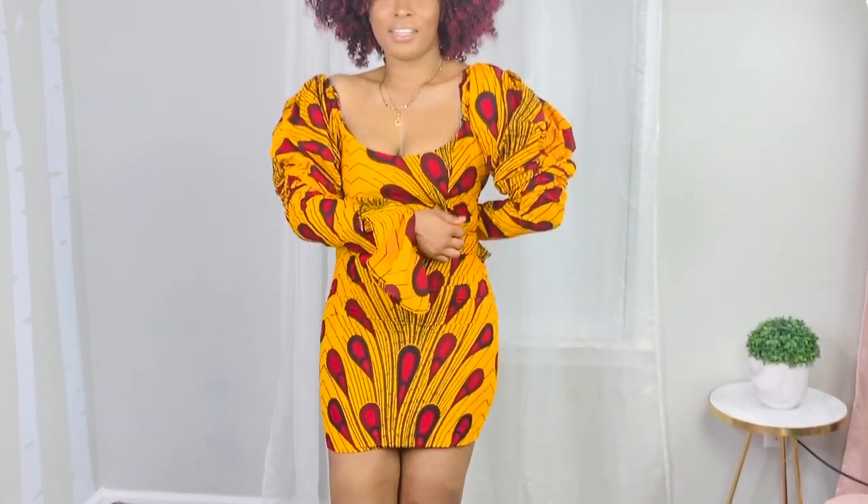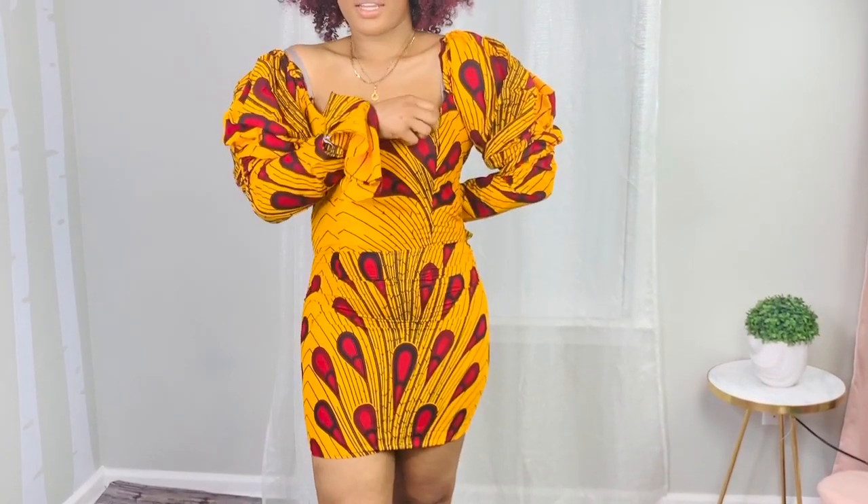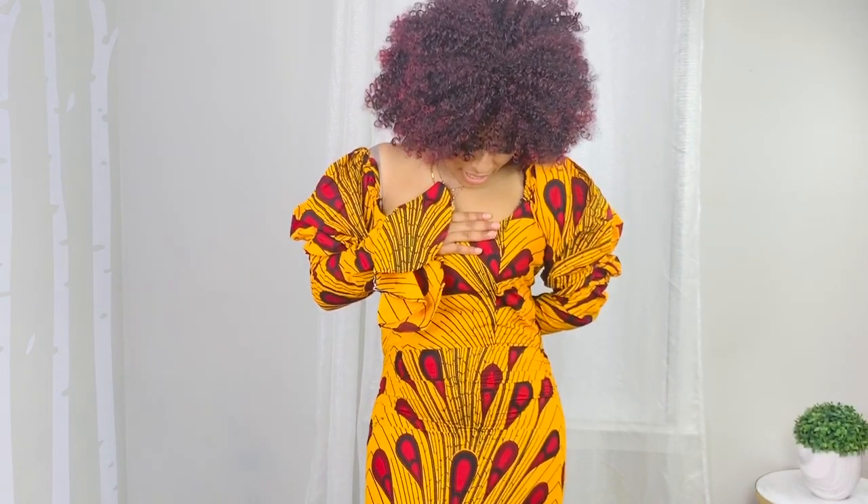This is the last outfit. The dress is too tight — I can't even zip it. It's really tight but I love the sleeve, the puffiness, and the flare at the end, and the square neck of the dress. It's a really cute dress, it's just too tight on me. I'll take it to my tailor so they can adjust it. But it's really nice. Thank you so much guys for watching, and see you on my next video. Don't forget to like, subscribe, and comment. Bye!